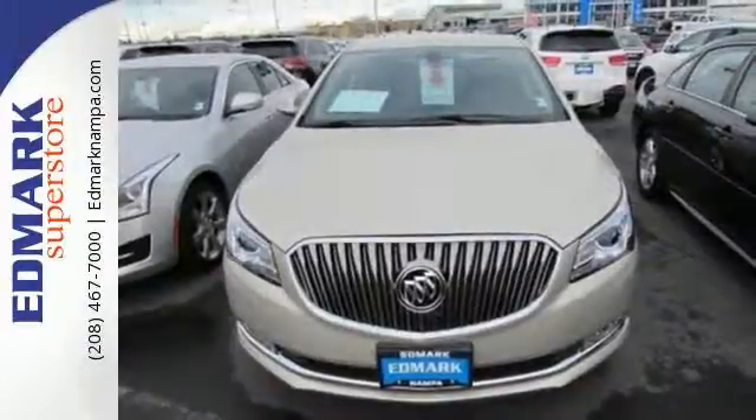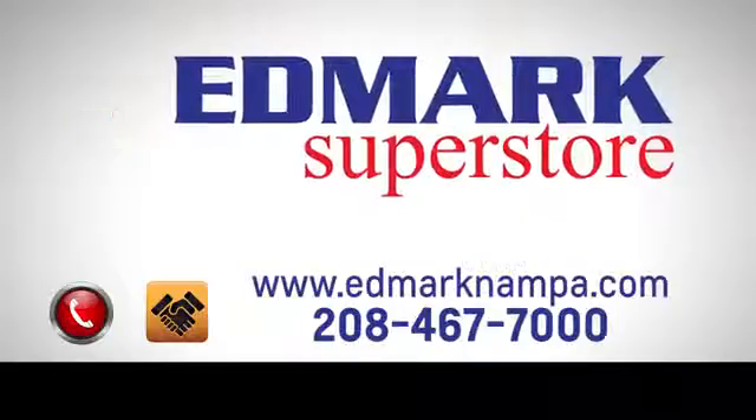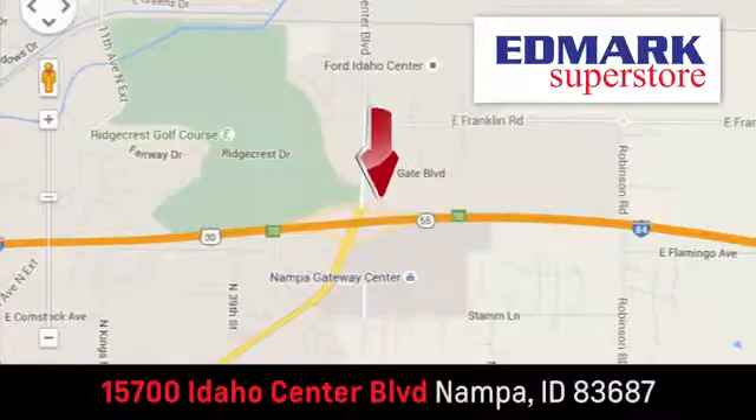Get into this best-selling luxury sedan today. Fast, fair, and fun. Give us a call or stop by — we're conveniently located in the Idaho Center Auto Mall.